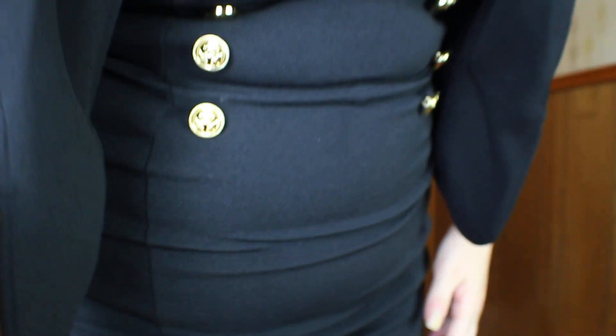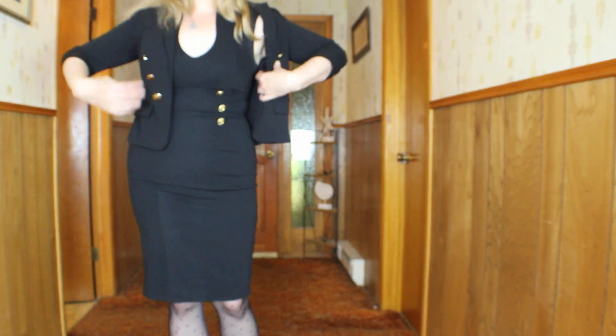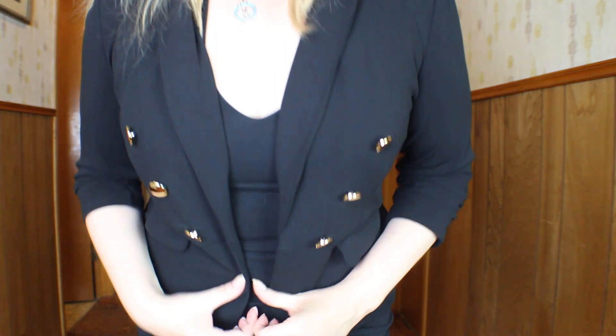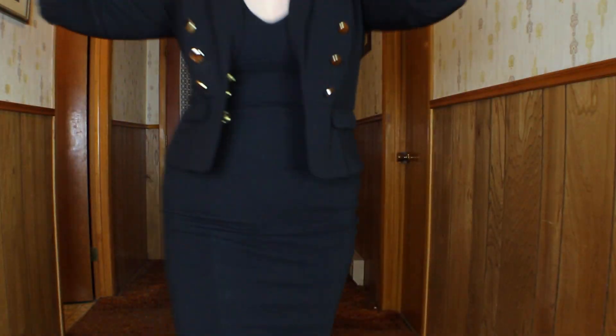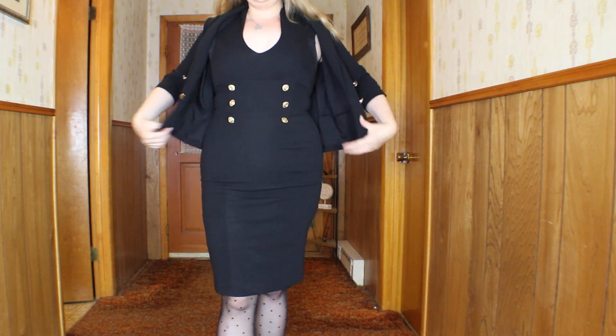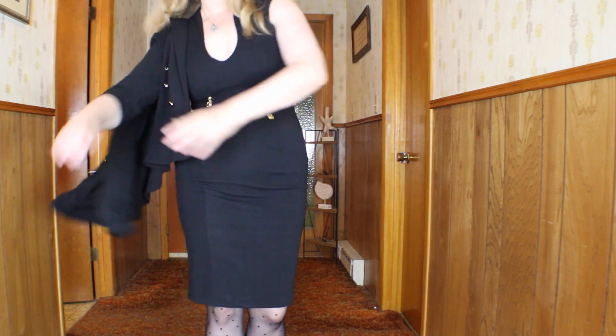We'll start with the blazer — I got it from Burlington Coat Factory. It's got the military buttons that I love and the three-quarter inch sleeve, one of my absolute favorites. The dress itself also has a military style button.